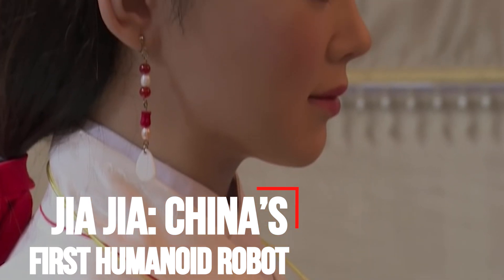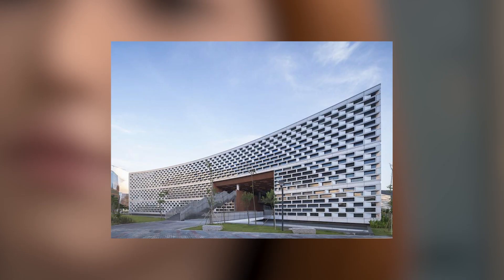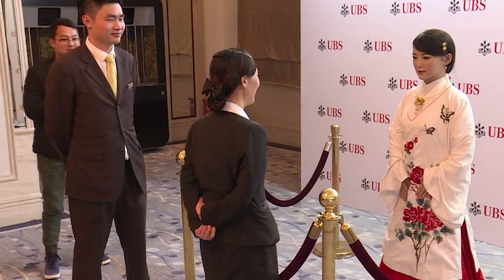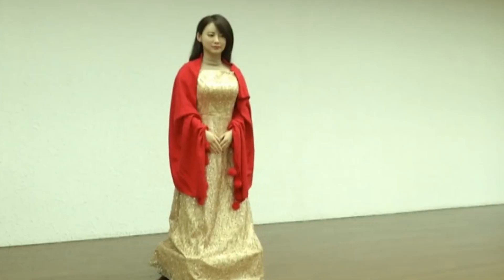Jiajia is China's first humanoid robot, unveiled in 2016. It was developed by a team of engineers at the University of Science and Technology of China. Jiajia is China's first human-like robot — and when we say human-like, we mean exactly that. She is almost impossible to distinguish from a real person.